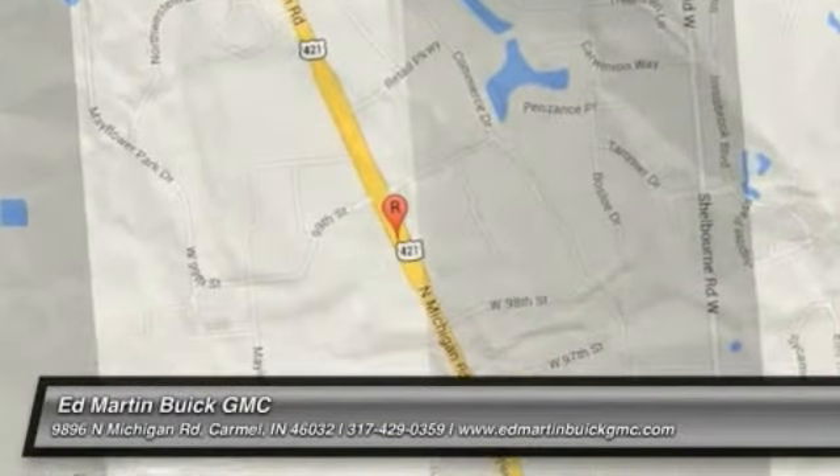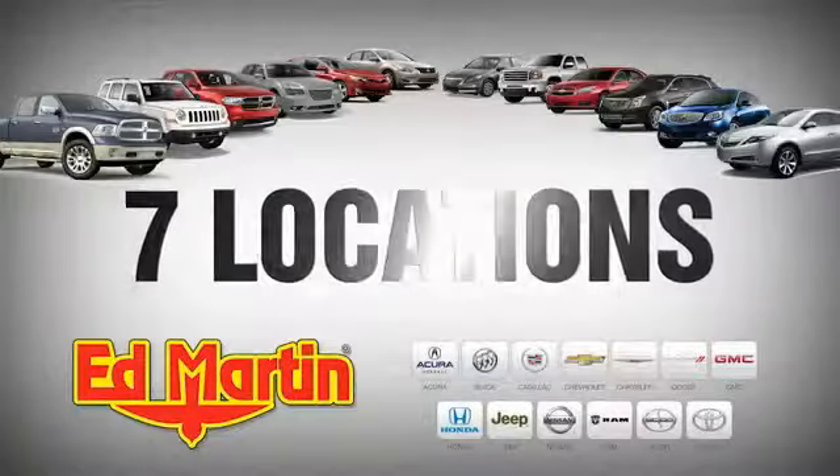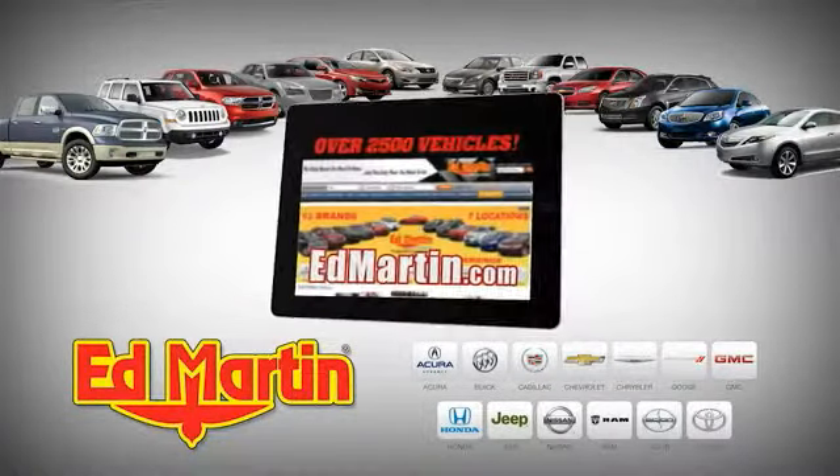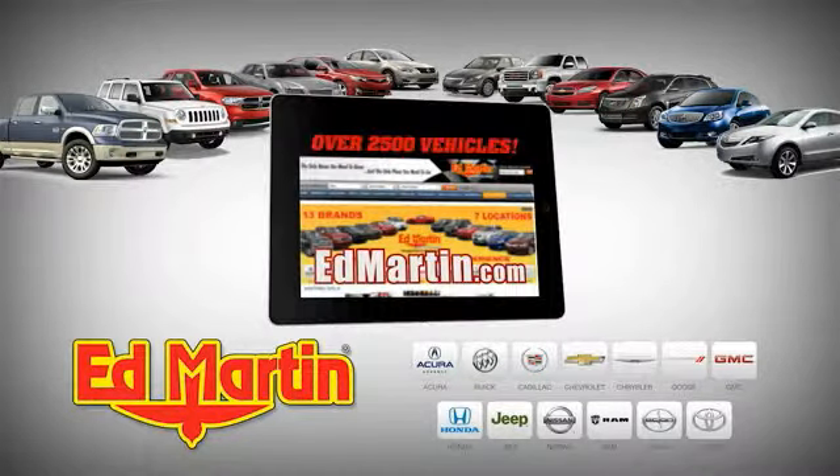Take this vehicle for a spin and see why so many shoppers are now proud owners. 7 locations, 13 brands, over 2,500 new and used vehicles online at Ed Martin.